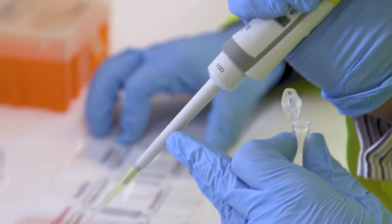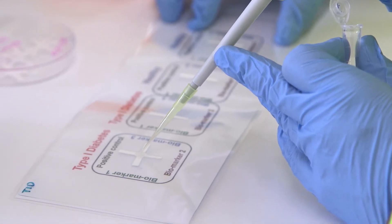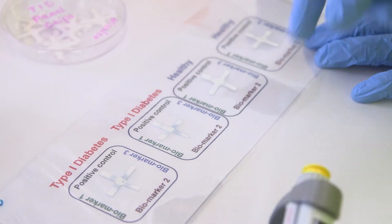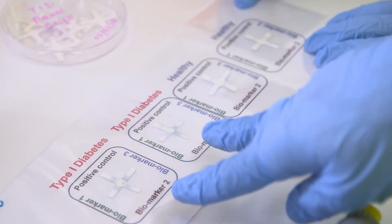We have made a paper-based device of the size of a penny, and you put a drop of blood on it. The different regions in that device change color, and based on the change of color you can tell whether somebody may have type 1 diabetes or may not have type 1 diabetes.